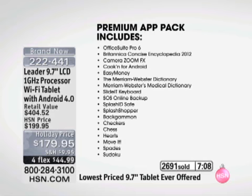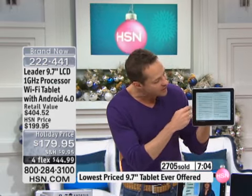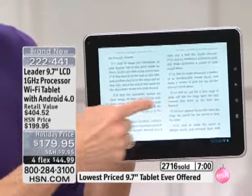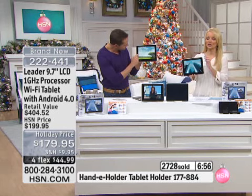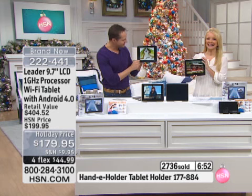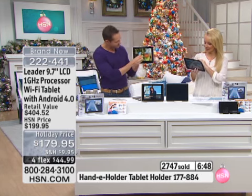I want to show you the Office Suite, but I also want to remind you there is a reader built into this as well — it's a Kobo reader. That's a really important point. We have 200 left, but we're going to say hi to Vicki in California. Vicki, welcome to HSN — you're with Erin and Connie. Hello! We understand you just ordered our tablet. What made you decide on this one, Vicki?